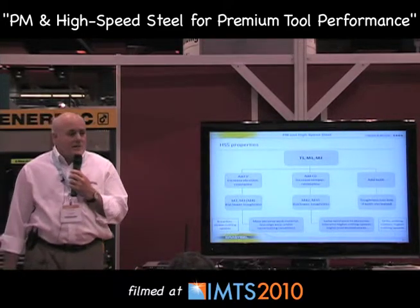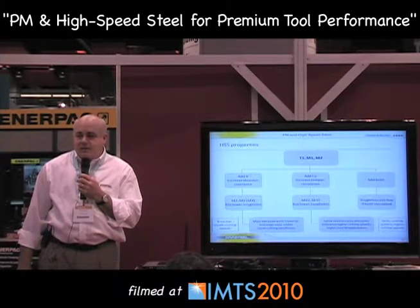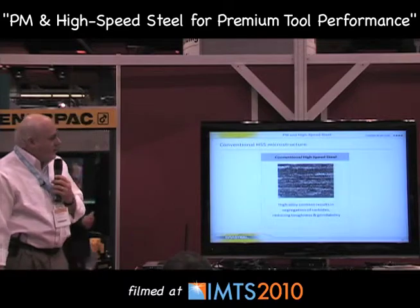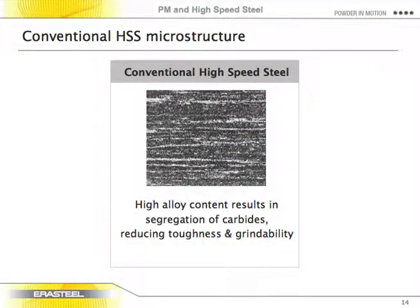If you get too much alloy content in the steel, the structure becomes too problematic to hold together practically and make a good tool. The constituents don't stay uniformly dissolved within the steel, creating a non-uniform structure that has difficulties with chipping or cracking, as well as serious problems with grinding. So there is typically a limitation to how much alloying can be added.